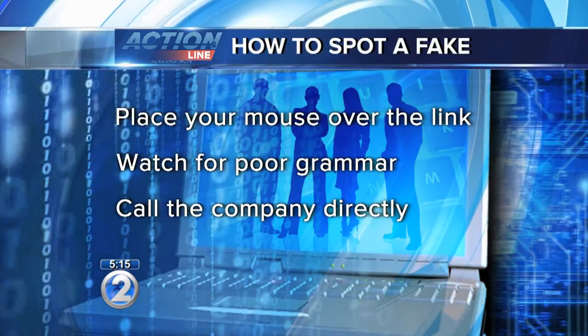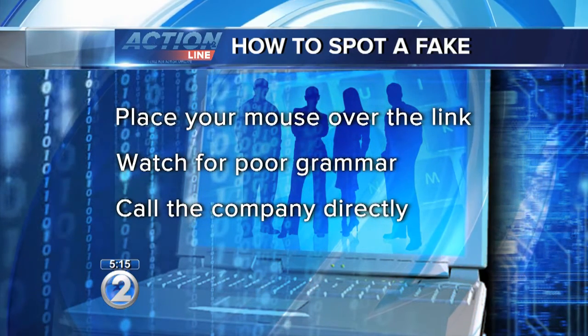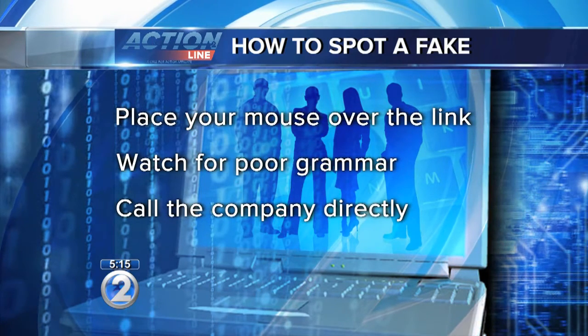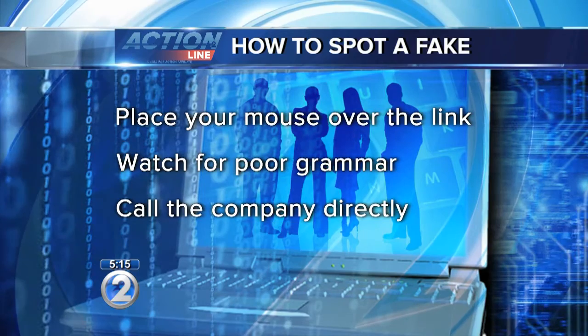Place your mouse over a link and see where it leads to. If you don't recognize it, don't click on it. Watch for poor grammar and misspelled words. And if you're not sure if the email is real, call the company directly.